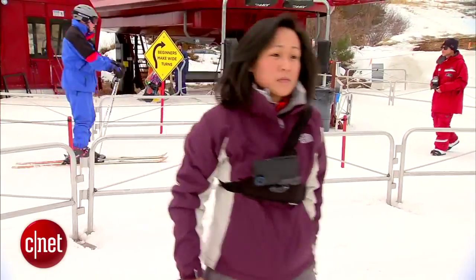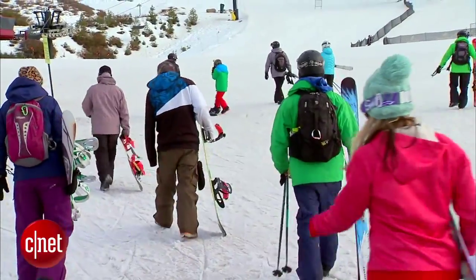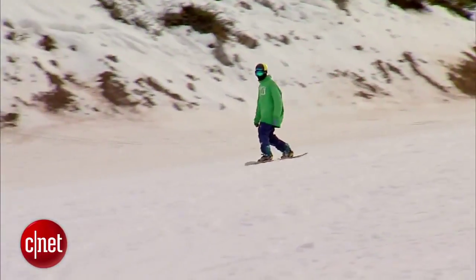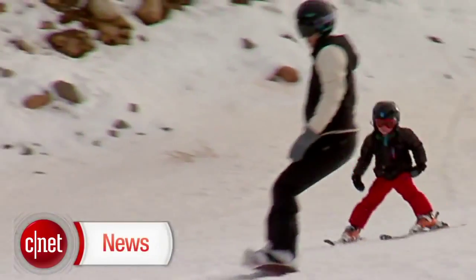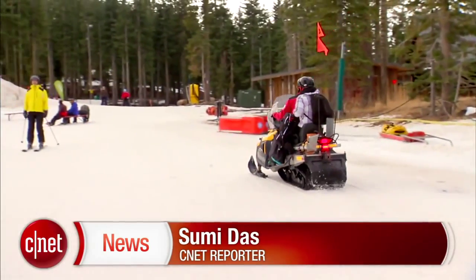The only drawback of all this gadgetry? Those technical difficulties that drive you batty at home — like dead batteries and weak network signals — are much more annoying on the slopes. Still, it's tech like this that lets shredders of all stripes relive their mountain glory long after the lifts stop running. In Lake Tahoe, I'm Sumi Das, CNET, for CBS News.